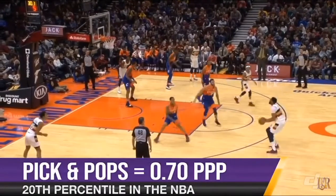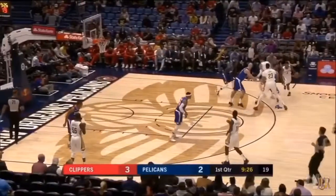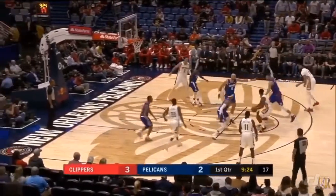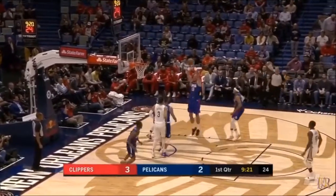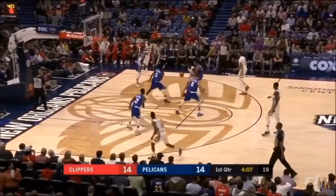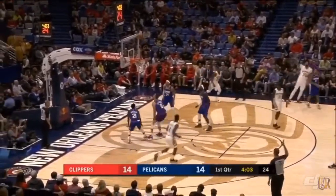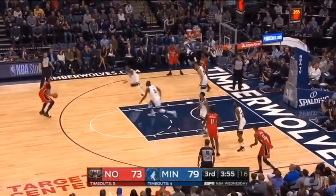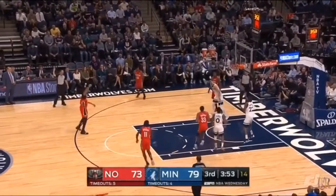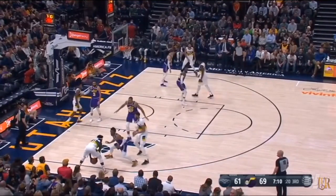Another way the screen setter can beat drop coverage is by popping out for the jumper. AD is pretty good on most other catch-and-shoot threes, but he's surprisingly poor here. You'll see on a lot of these shots that he's still getting his feet into position after he catches the ball, which could explain some of his struggles. If he can clean this up — and it's a fairly easy fix — there would be nearly no weaknesses in the LeBron and AD pick-and-roll combination.